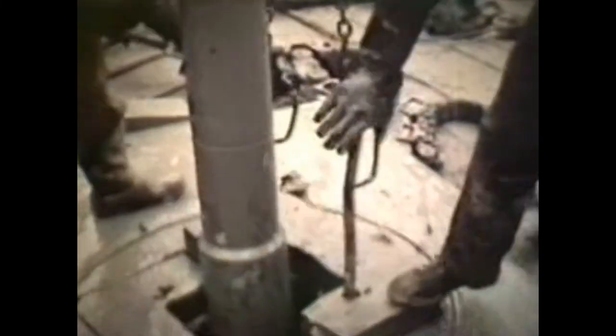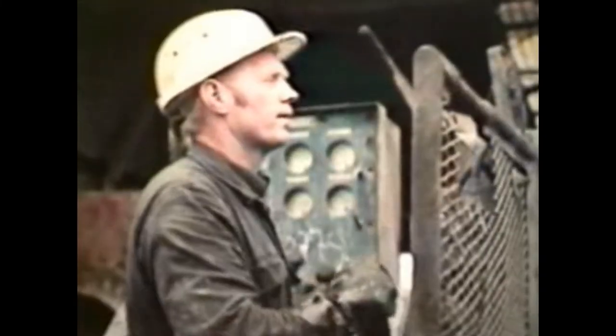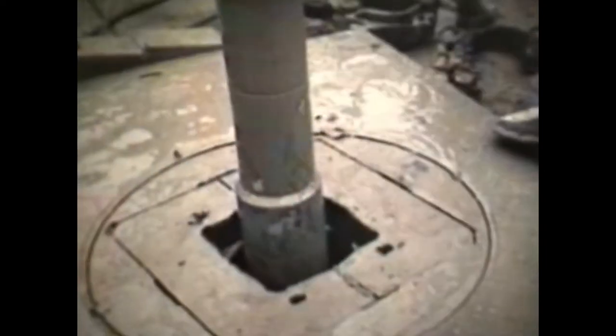We start with a relatively large bit to drill through the soft surface layers, down to 300 metres or so. When your target is over three kilometres down, you don't just sink a deep hole — you build it, carefully, stage by stage.